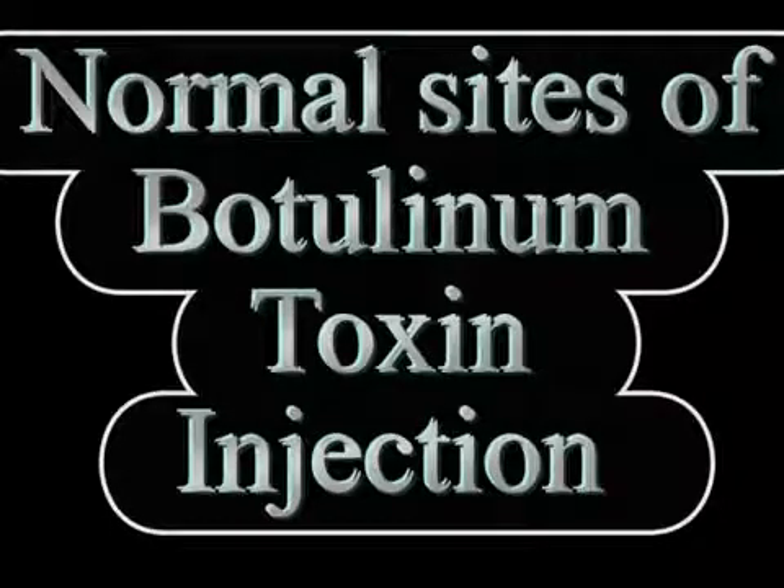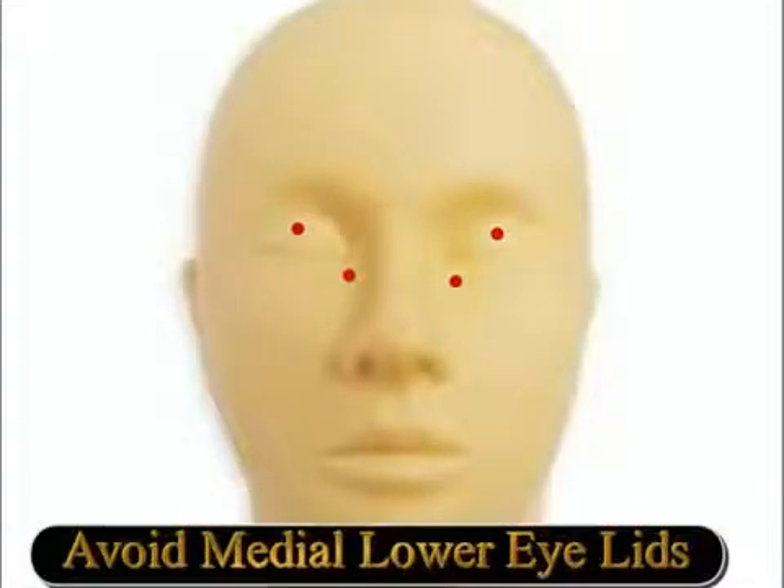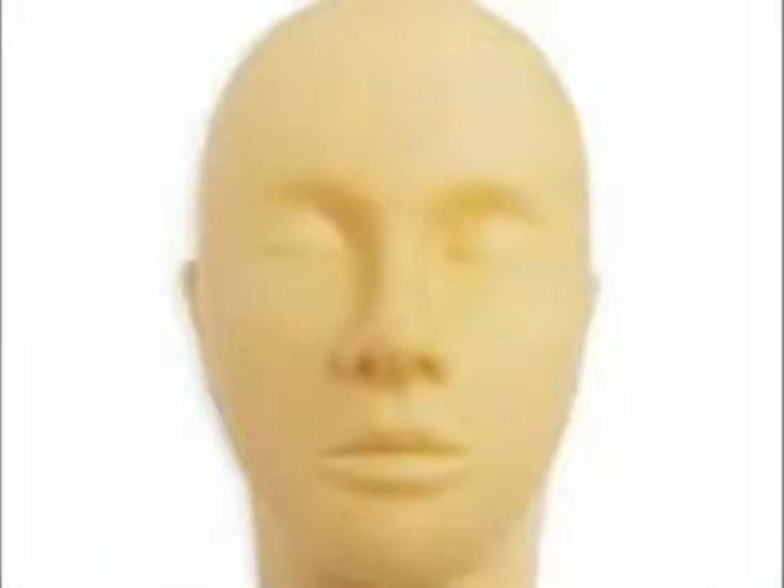The normal injection sites vary from doctor to doctor. The central part of the upper eyelid is to be avoided as it causes a higher incidence of ptosis as a complication. The medial part of the lower eyelid is also avoided, as toxin may diffuse and affect the inferior oblique muscle causing diplopia. We inject two sites just below the eyebrow, two sites medially and laterally on the upper lid, the lateral canthus, and the lateral part of the lower eyelid. In hemifacial spasm we also inject into the cheek where the muscles are most active.